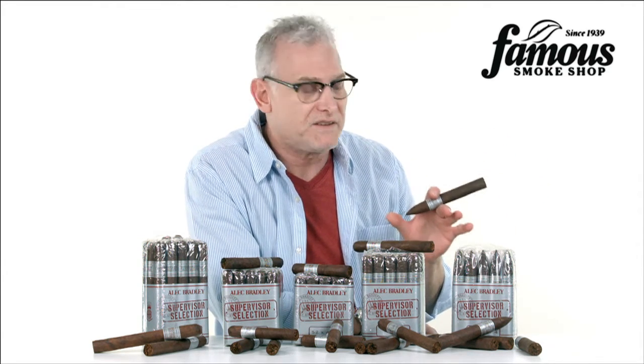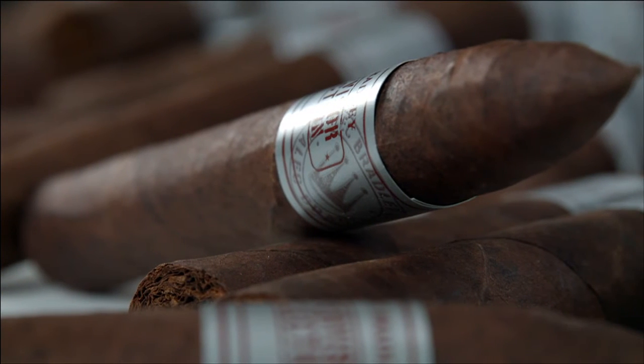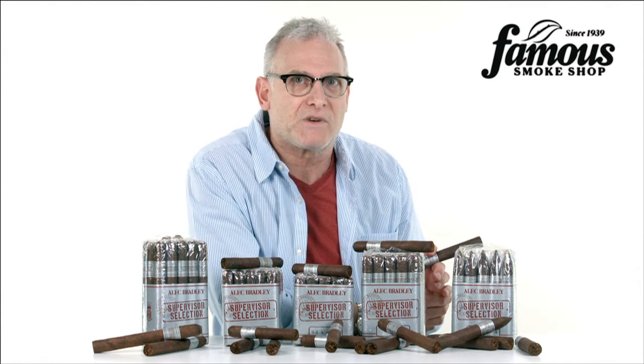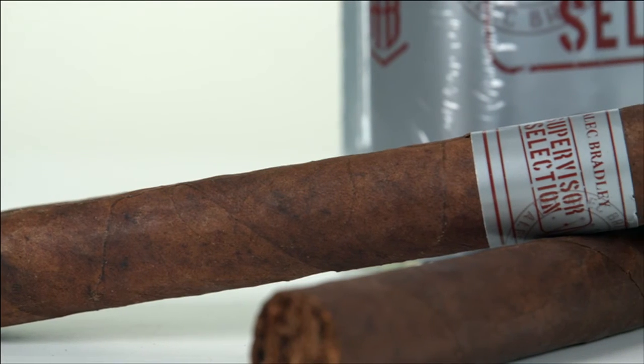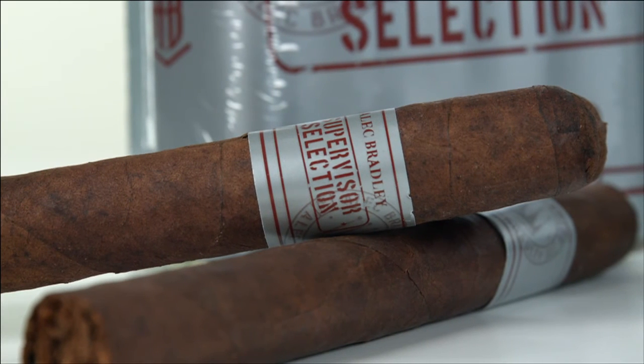Some of the things you'll find in the smoke are a smooth, creamy, and well-balanced mix of earthiness, hints of sweet wood, some spice, and a note of coffee bean. Like their sister blend, Alec Bradley Supervisor Selection Jalapa pairs well with a lot of different beverages — whether you like coffee, port, single malt, or even an IPA beer, just about anything goes.